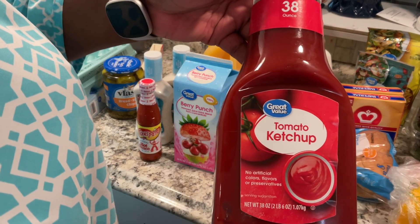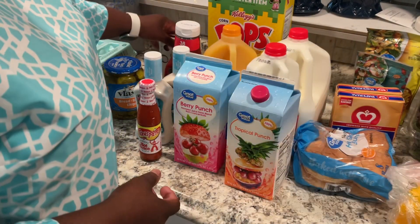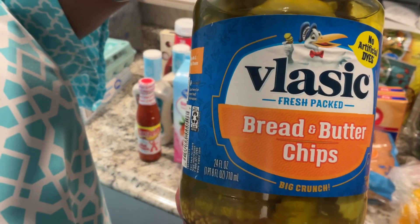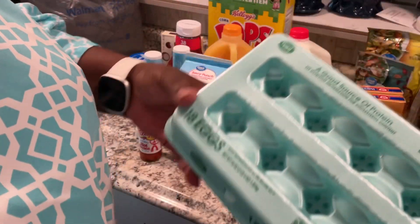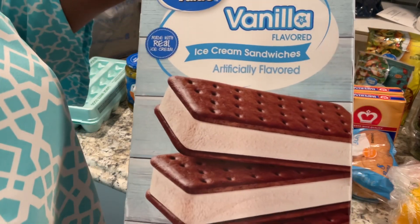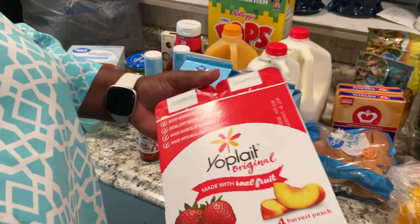Some ketchup, and for me some Whoppers and some bread and butter chips — oh, I love these! And of course I have to pick up eggs. Some ice cream sandwiches, and some strawberry and peach yogurt.